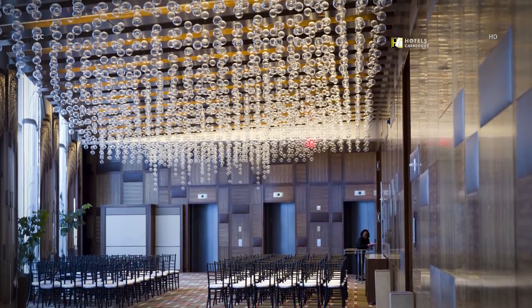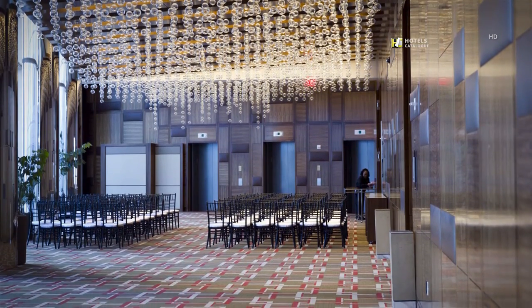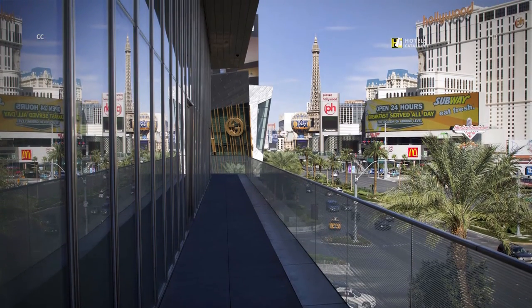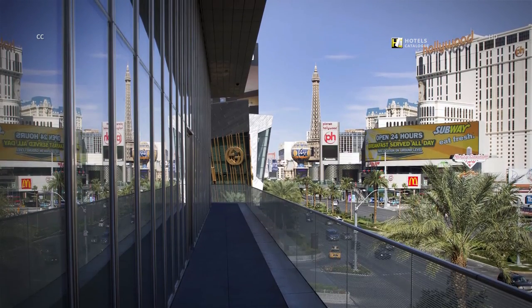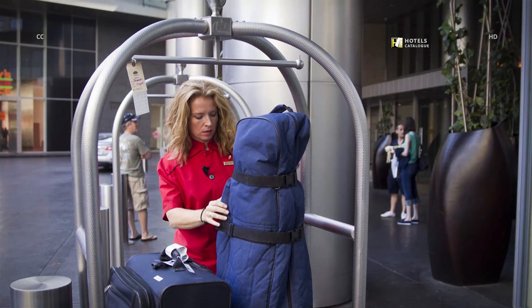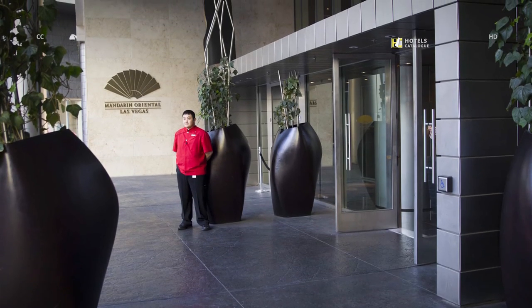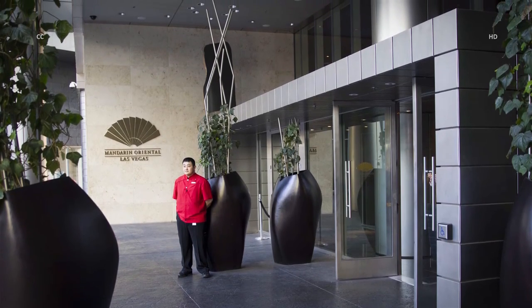A worker sets up chairs in the Mandarin's convention area. A convention ballroom includes a balcony that overlooks the Strip. Daniela von der Beek, front services supervisor, takes care of a guest's luggage. Valet Ken Matsumoto awaits guests by the port cochère.